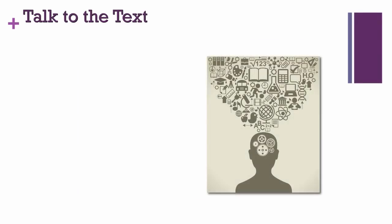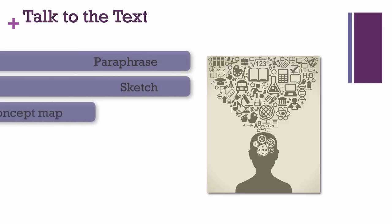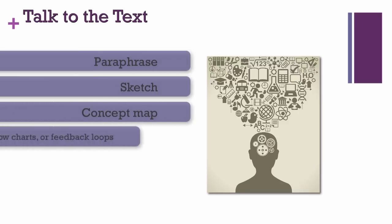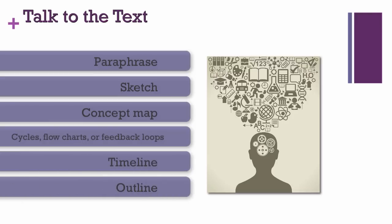Let's start with summary comments. When summarizing, students can paraphrase, sketch images, map the concepts, sketch cycles, flow charts, or feedback loops, build a timeline, or outline main and subordinate ideas.